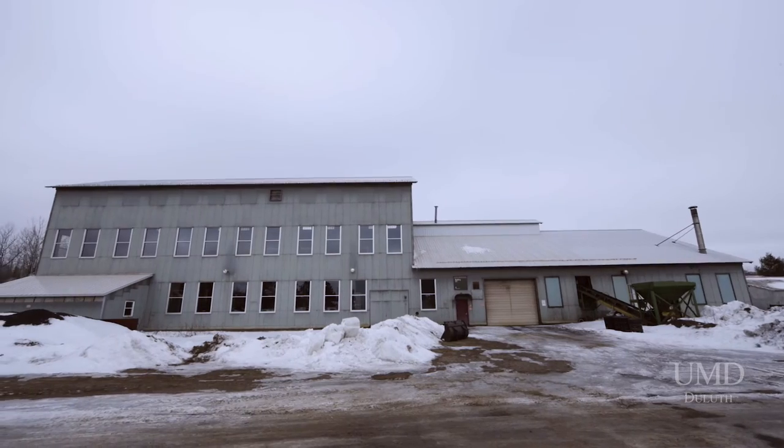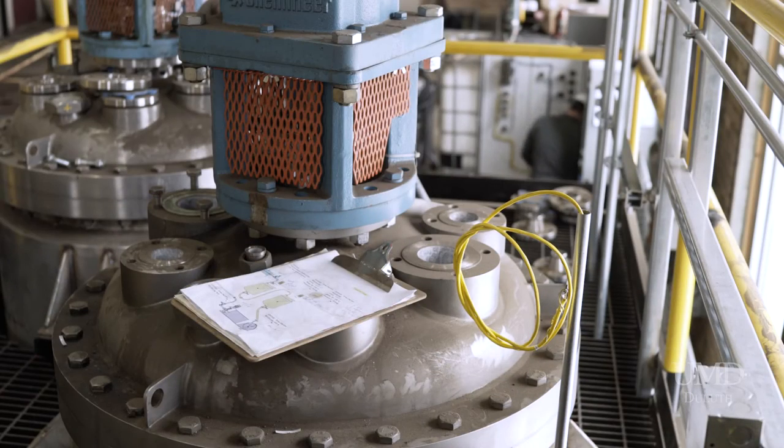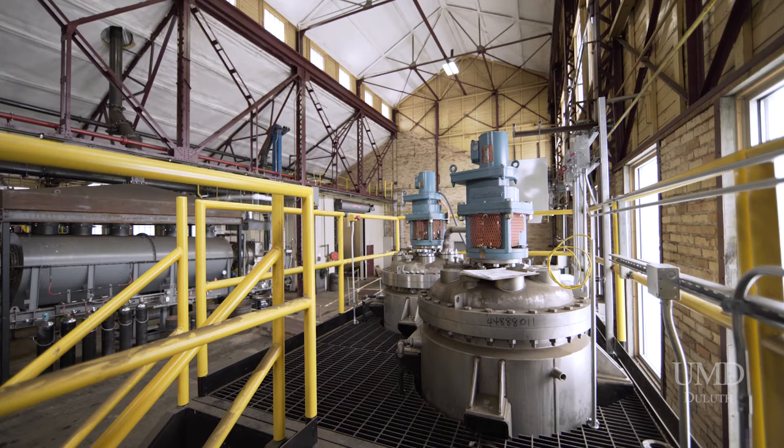It provides energy-related industries the opportunity to test processes, reducing their risk and helping to ensure success. From our point of view, in terms of economics, it's the front-runner in terms of producing renewable fuels.